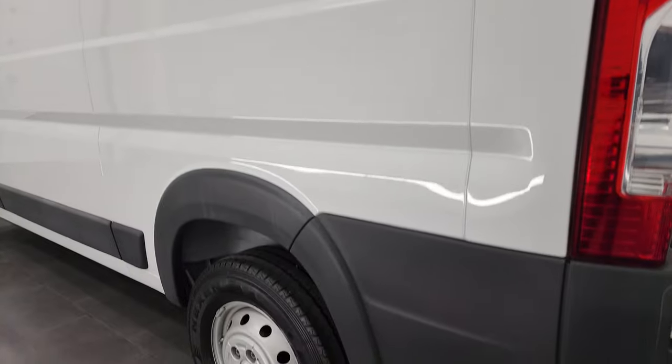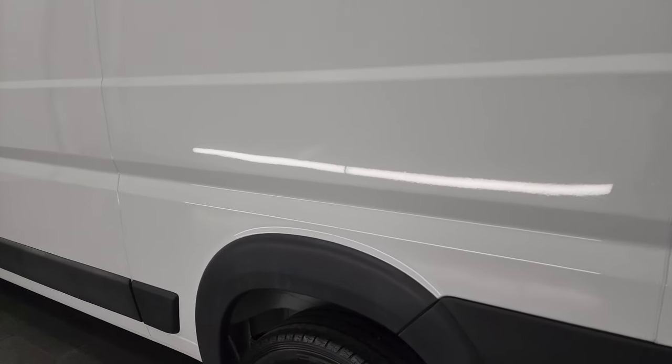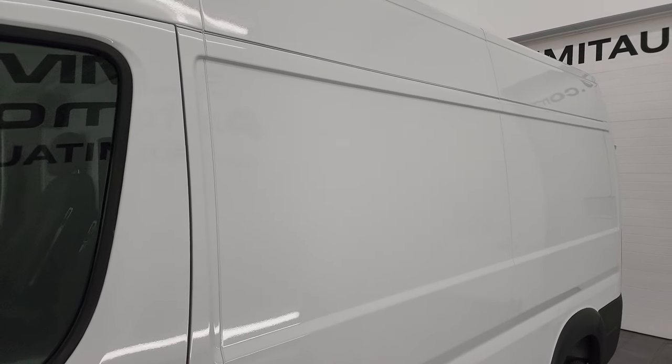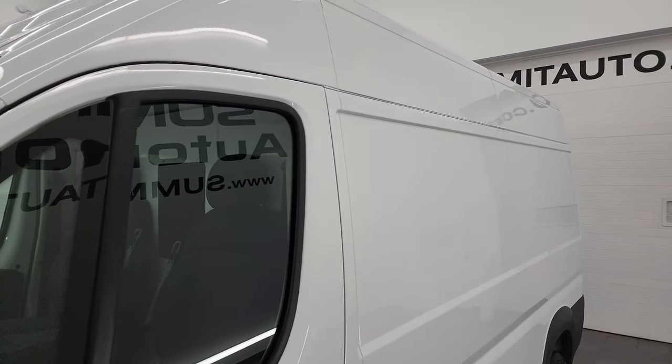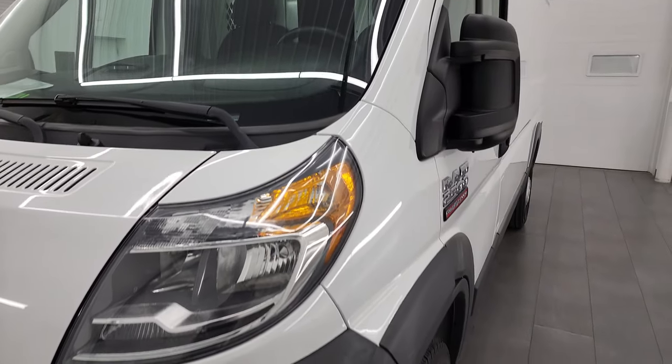Down the driver's side here, looks really good. Didn't see any major dents or anything on there. There's lots of signage area on this van for business decals, names, advertising and such.